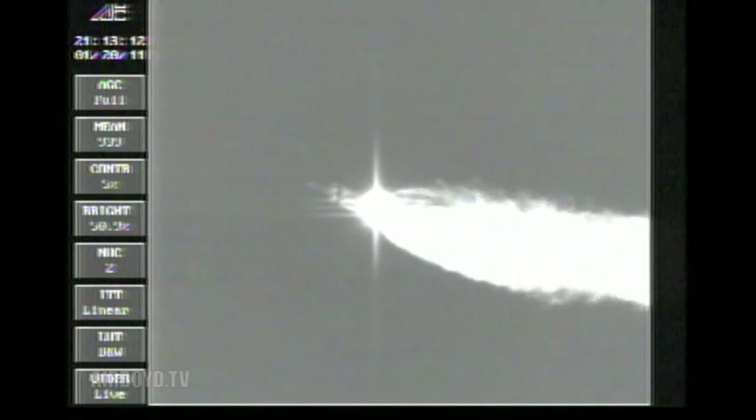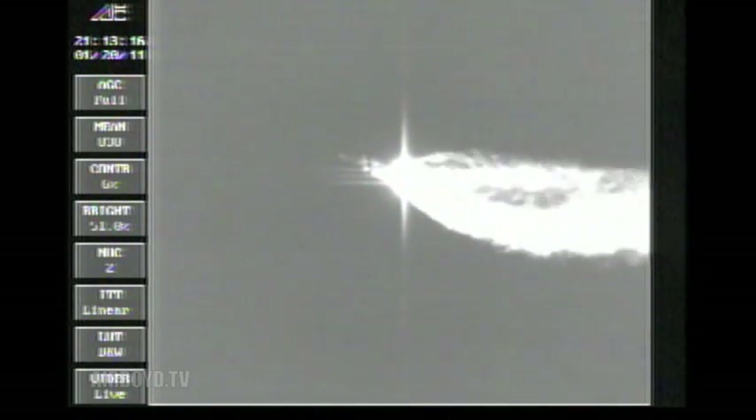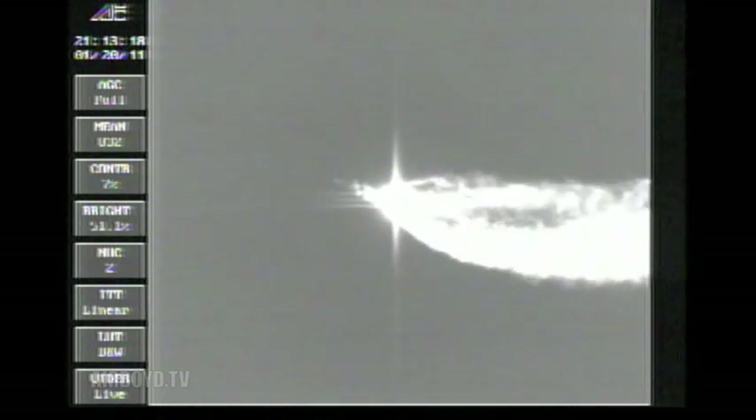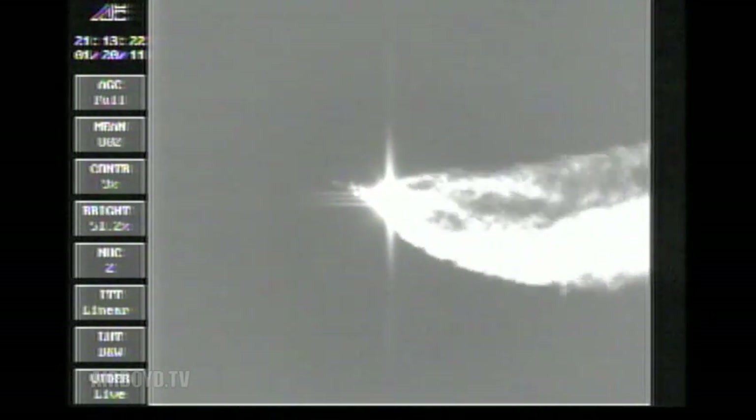Coming up on two minutes, 43 seconds. Mark — two minutes, 43 seconds. The Delta IV vehicle now only weighs one half of what it did at launch, about two minutes and 50 seconds ago, as we're expelling propellant at the rate of 4,700 pounds per second.